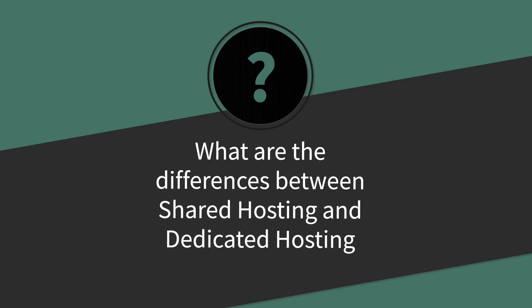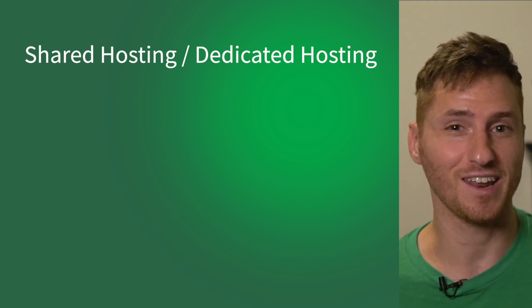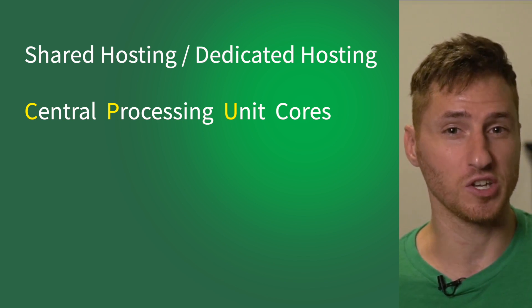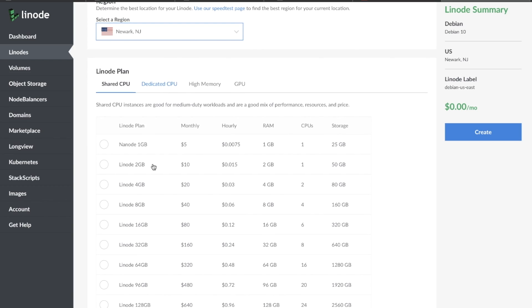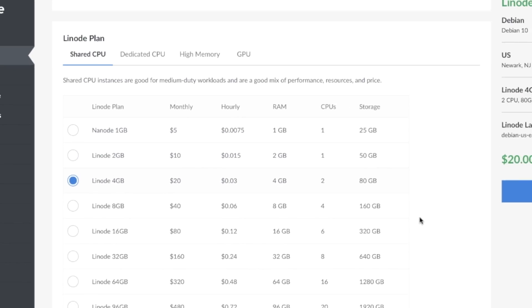What are the differences between shared hosting and dedicated hosting? When it comes to cloud computing, there are a few options on where your website should live, also called hosting. When we're talking about shared hosting versus dedicated hosting, we're talking about CPU cores. A central processing unit, or CPU, is split into many individual segments known as cores. When you buy cloud hosting, you're purchasing computing time on these individual cores.